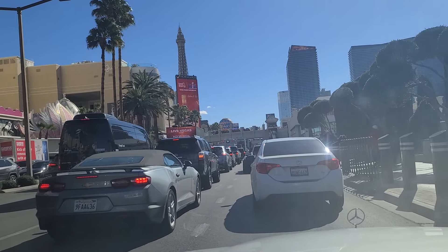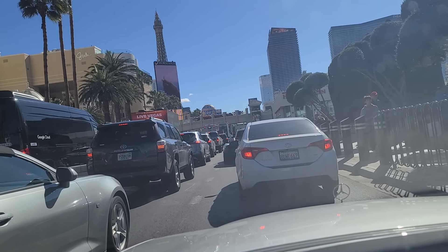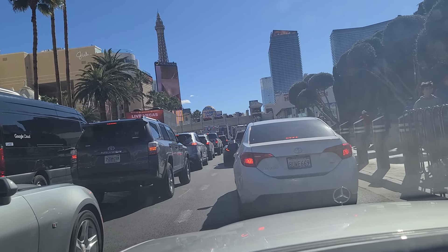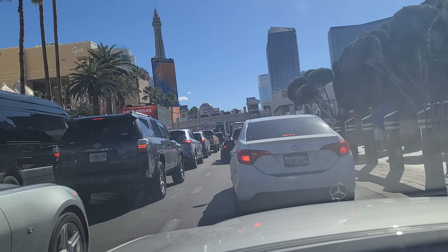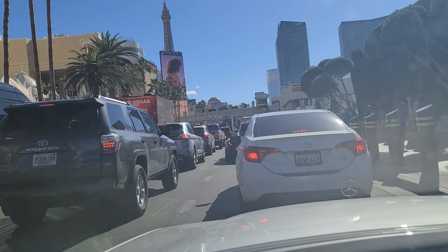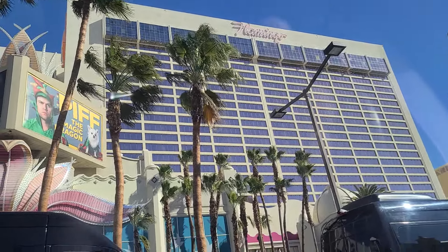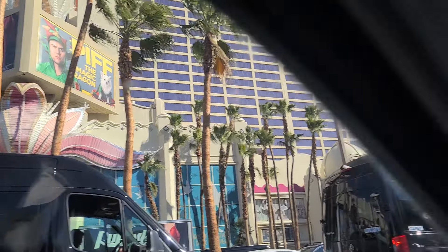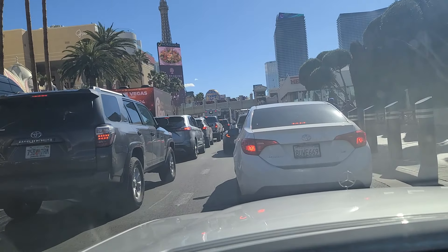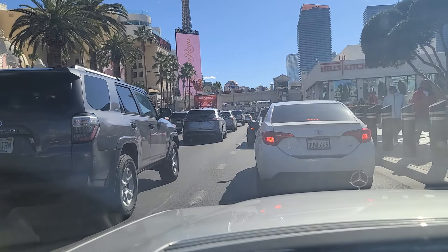You can see the pedestrian walkway overhead — it says Super Bowl 58 on it. More LED screens around us. And the Flamingo Hotel and Casino right there on our left, our east side. We finally got the green light at Flamingo up here.